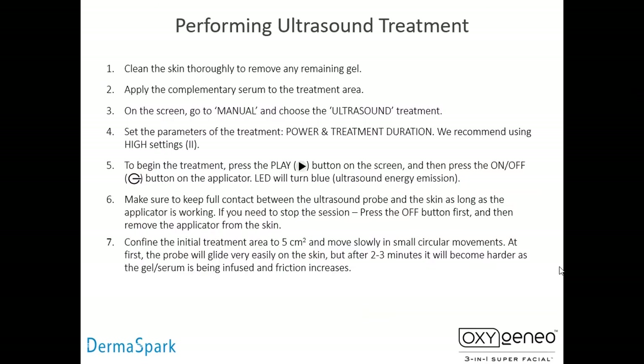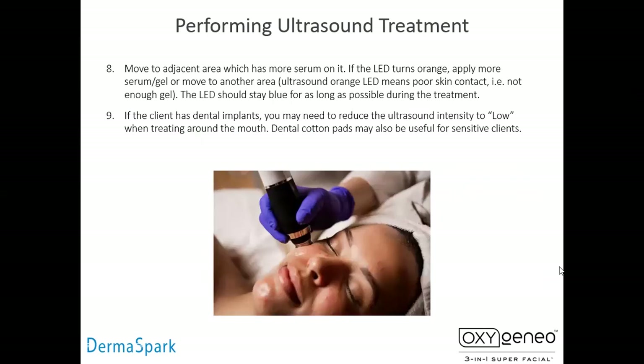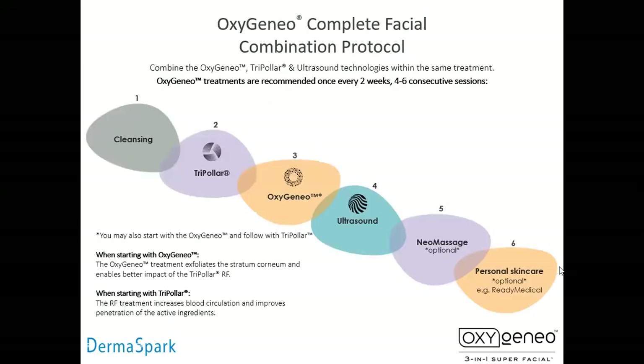Performing the ultrasound treatment is very easy. After you apply your gels, you turn the machine on, hit the power button, suggest the high setting, and go around in small circles to break down the product over the whole face. It takes about six to eight minutes. This is your menu for the Oxygen Ale: you have cleansing, skin tightening, then exfoliation and infusion and oxygenation, then ultrasound. If you have time, put the massage tip on the facial handpiece and use that as a vibration-type massage. Then add your personal skincare afterwards — a mask, Ready Medical, or whatever. We finish usually off with the Accelerus CC cream because it's 30 SPF, fortified with antioxidants and collagen boosters — copper tripeptide and Matrixyl 3000 — and it evens out skin color.